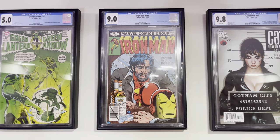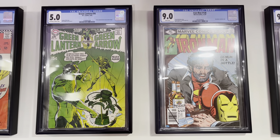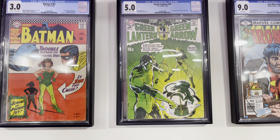Iron Man #128 — this is the Demon in the Bottle storyline, classic Iron Man cover. Green Lantern #76 — classic Neal Adams cover and the beginning of the Bronze Age.